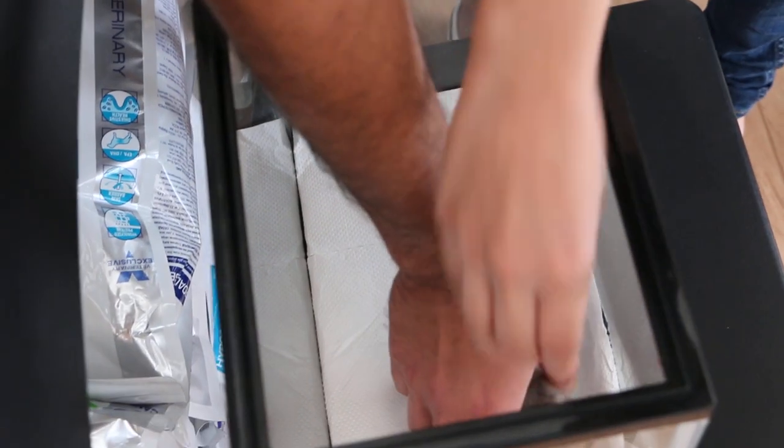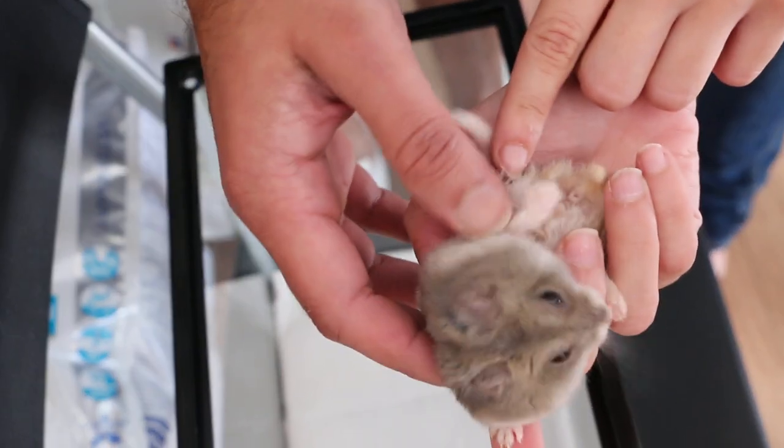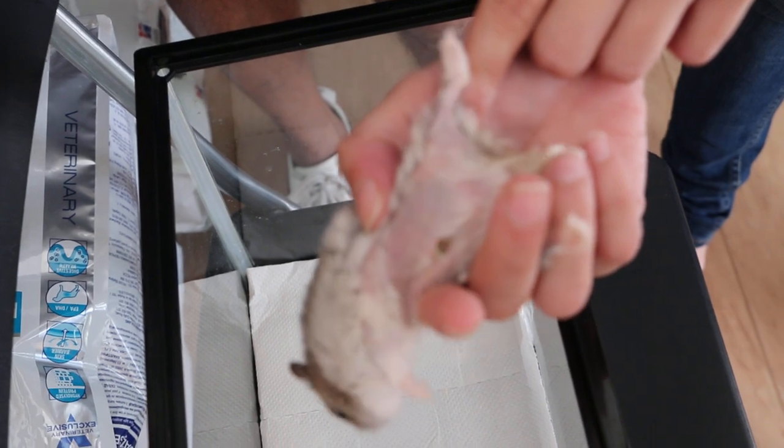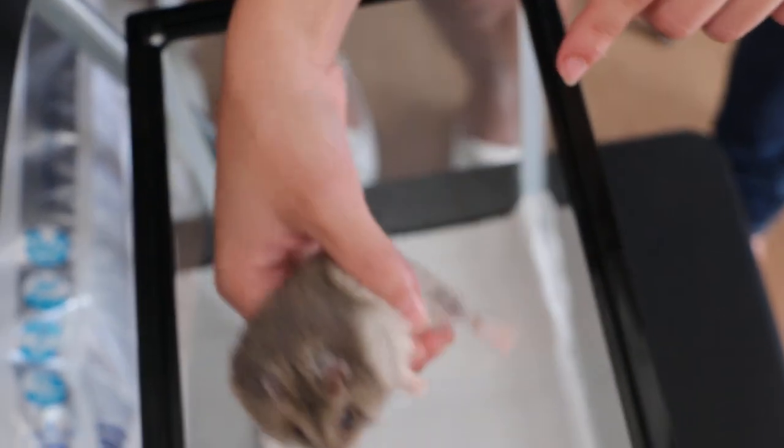Now the scent gland. It's quite thick, yeah. There's been some licking, right? There's some hair loss. Yeah, it looks like it now. Is it normal? Not normal. Not normal.